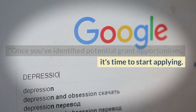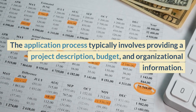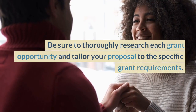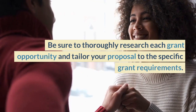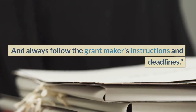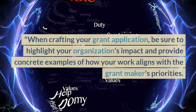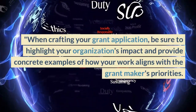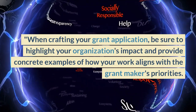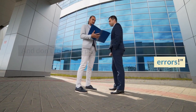Once you've identified potential grant opportunities, it's time to start applying. The application process typically involves providing a project description, budget, and organizational information. Be sure to thoroughly research each grant opportunity and tailor your proposal to the specific grant requirements. Always follow the grant maker's instructions and deadlines. When crafting your grant application, be sure to highlight your organization's impact and provide concrete examples of how your work aligns with the grant maker's priorities. And don't forget to proofread your application for errors.